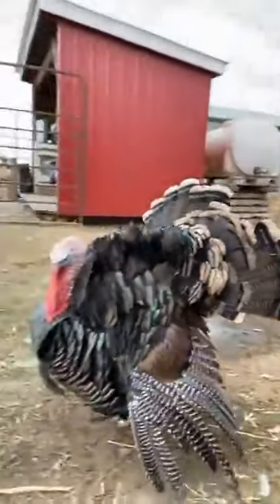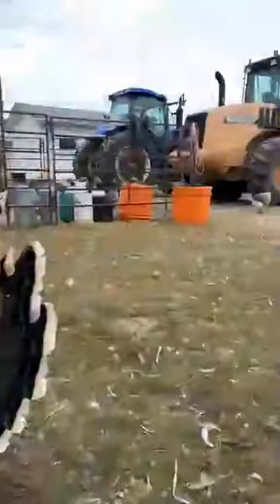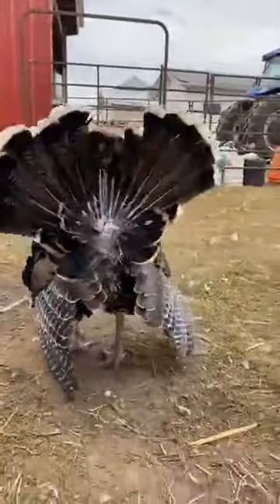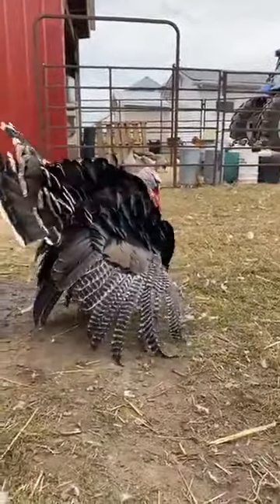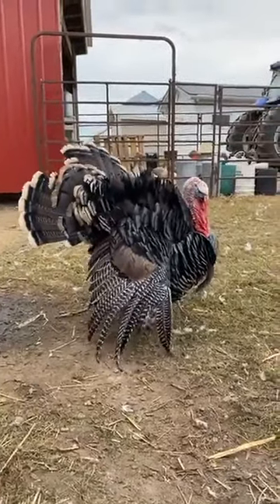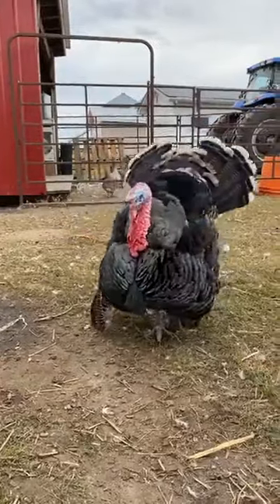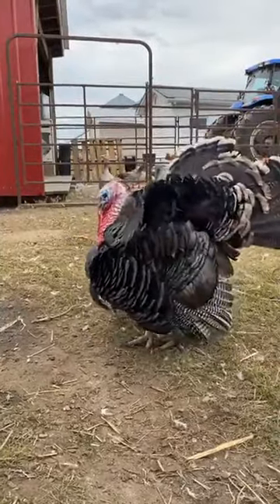Hi everyone, welcome back to another virtual farm tour here at Chatsworth Farm. I am joined by our lovely Tom Turkey over here. It's kind of fitting for Thanksgiving, which is coming right around the corner. A lot of people ask whether or not he is going to be destined for Thanksgiving, but he's actually not. He is our Ridley Bronze Tom.